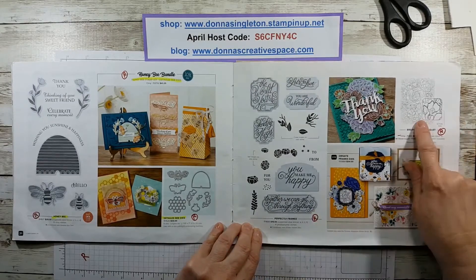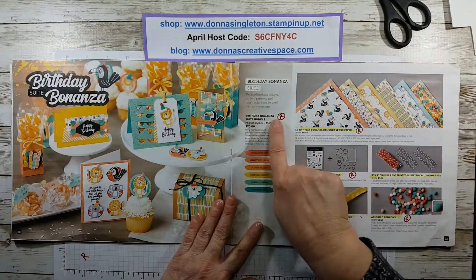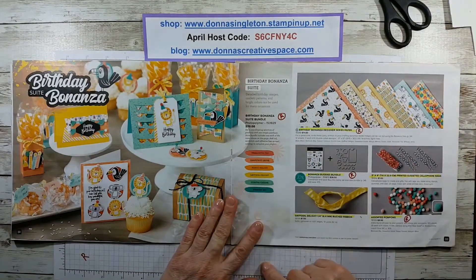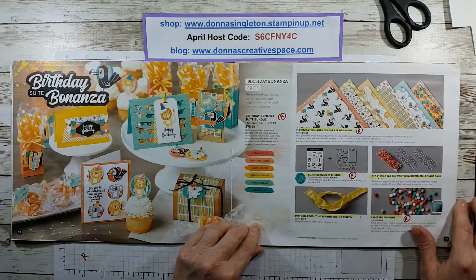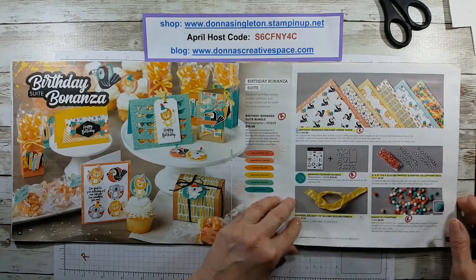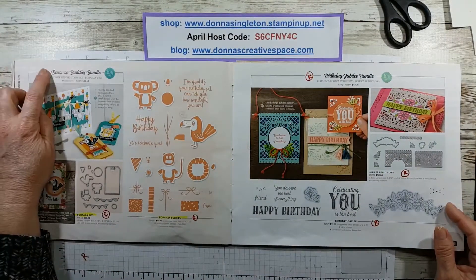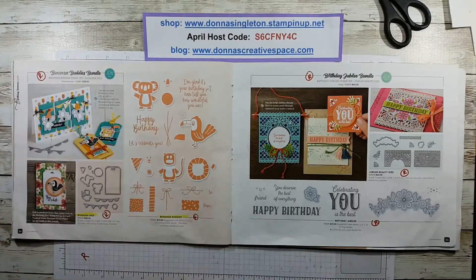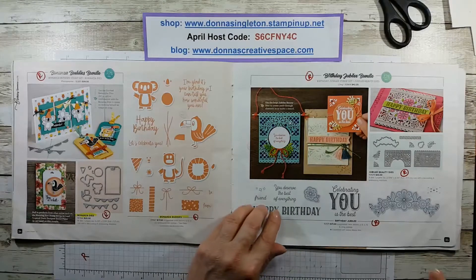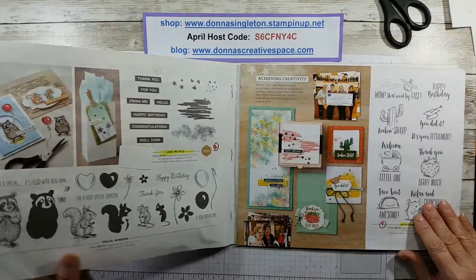Retiring — both the wood and the cling — Birthday Bonanza: the whole suite's retiring, the paper's retiring, the bundle's retiring, and the pom poms are retiring. The actual stamp set, dies, and bundle are all retiring, which is sad because they were really cute. This is all retiring too — the bundle, the dies, and the stamp set.